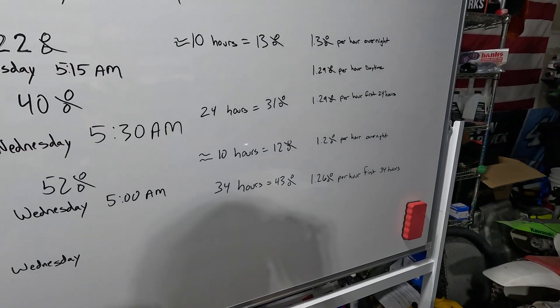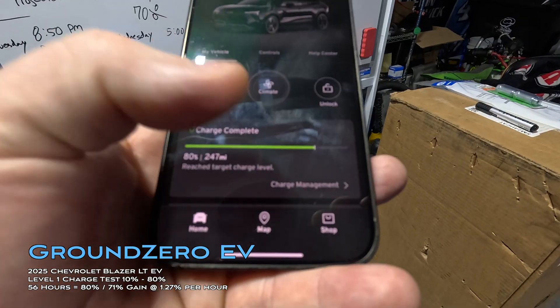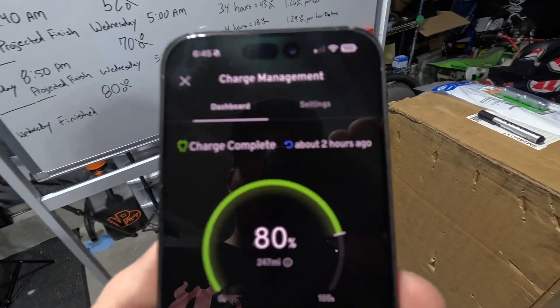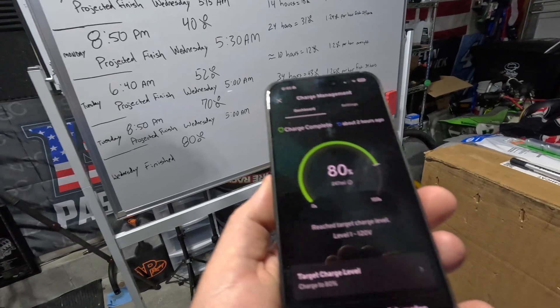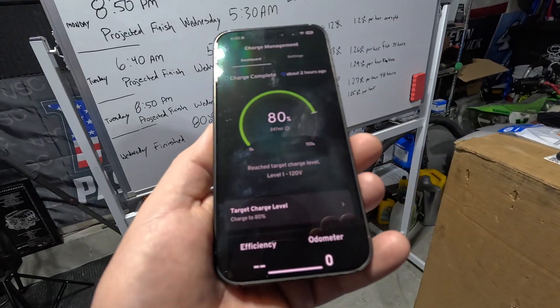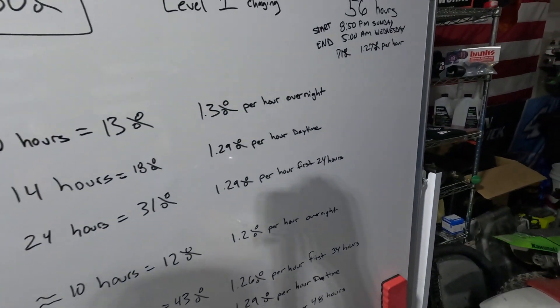We hit 80% as expected at around 5:00 AM this morning — about two hours ago from the 6:45 check-in. That puts us at a total of 56 hours of charge time on the Level 1 charger to go from approximately 9–10% to 80%.